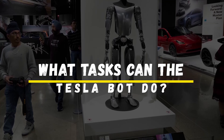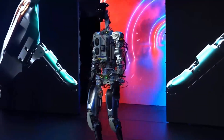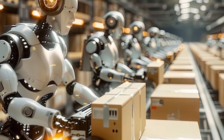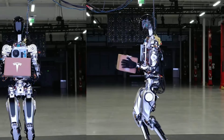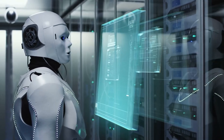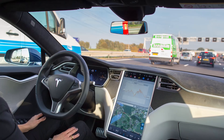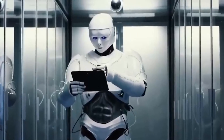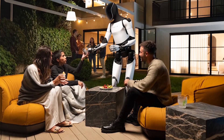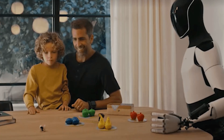What tasks can the Tesla Bot do? One of the most exciting aspects of the Tesla Bot is its potential to take over repetitive or dangerous tasks. Musk has explained that the Tesla Bot will be capable of performing everyday chores like picking up groceries, watering plants, or even assembling products on a factory floor. It's also envisioned to work in hazardous environments that would typically put human workers at risk, like handling toxic chemicals or working in extreme temperatures. Tesla Bot could potentially become the ultimate personal assistant, and while it may not do everything right away, the possibilities are truly endless.